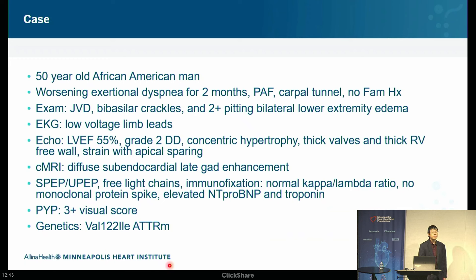You get a cardiac MRI to figure out the etiology of the heart failure, and you see diffuse sub-endocardial late gadolinium enhancement. You then suspect cardiac amyloidosis. Labs include SPEP and UPEP — serum and urine protein electrophoresis — free light chains, and immunofixation. Results show a normal kappa-to-lambda ratio and no monoclonal protein spike, but NT-proBNP and troponin are elevated. A PYP scan is vastly abnormal at 3-plus on the visual score, and genetics come back positive for the valine-to-isoleucine mutation. The diagnosis is mutant TTR amyloidosis.